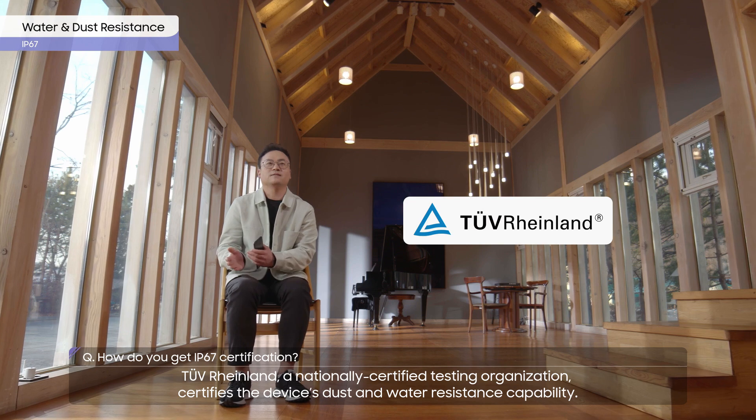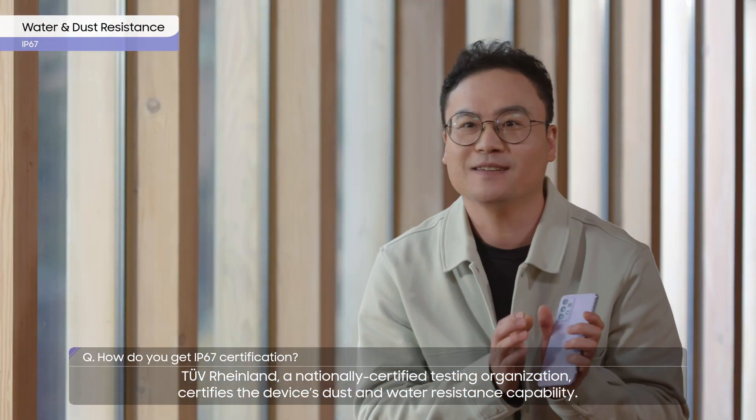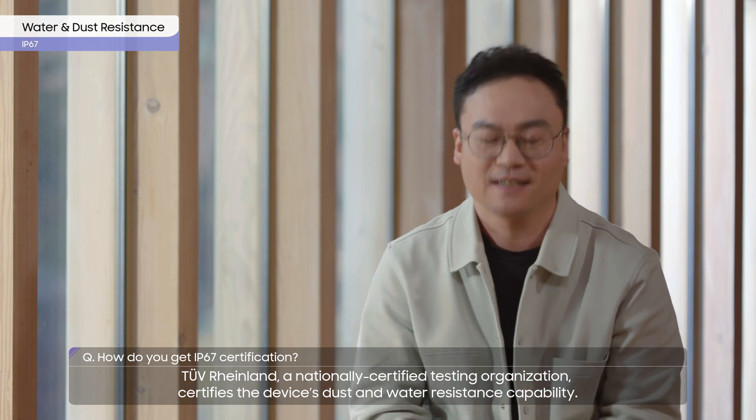TÜV Rheinland, a nationally certified testing organization, certifies the device's dust and water resistance capability.